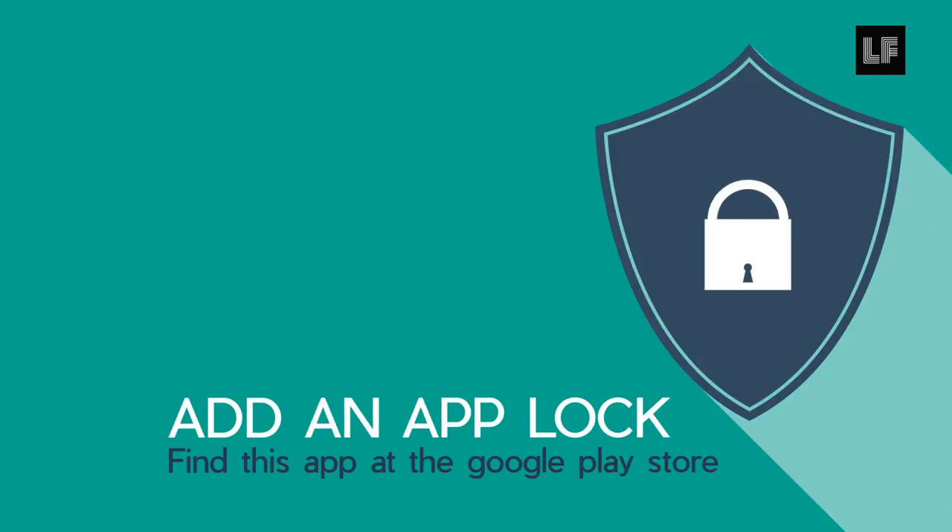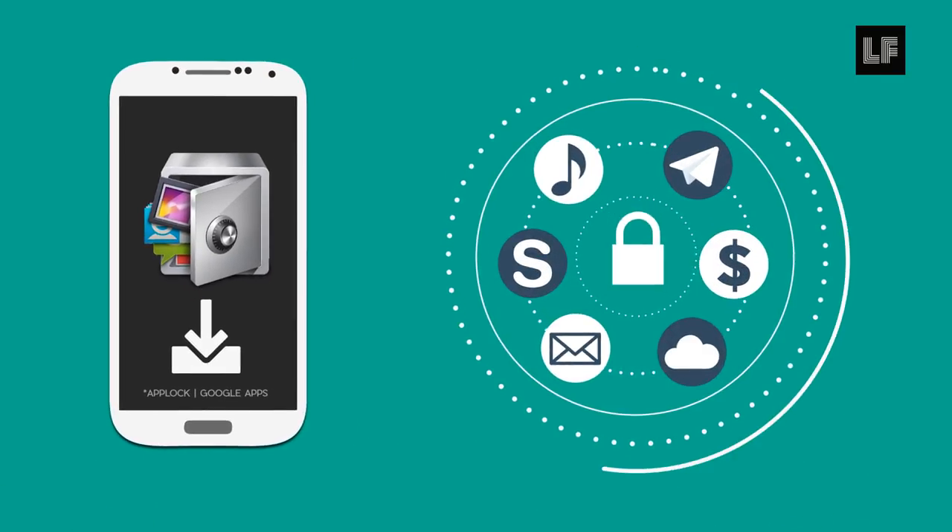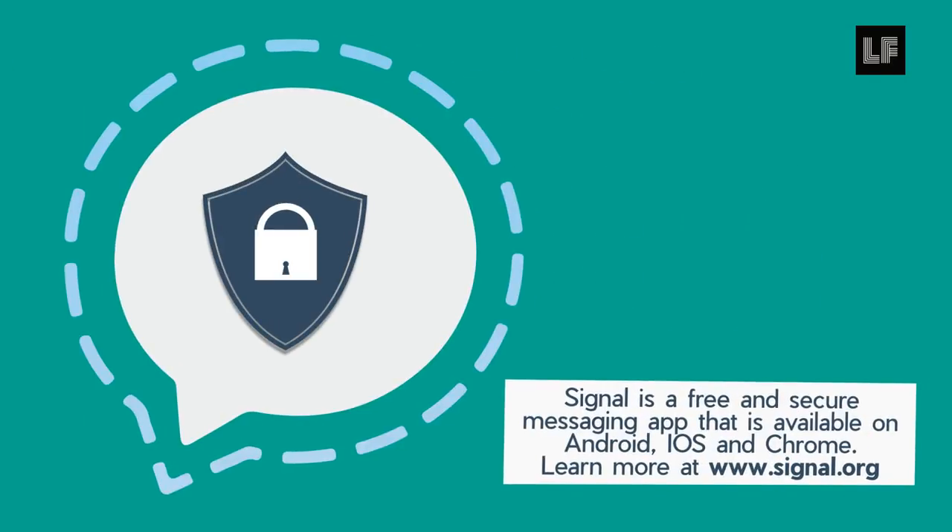For additional security, add an app lock software to protect other apps you'd like to secure. Some apps, like Signal, have their own app lock protection. Check it out and secure up.